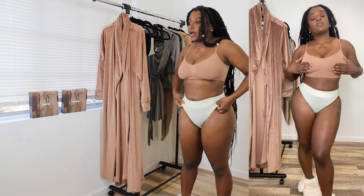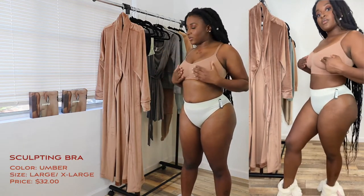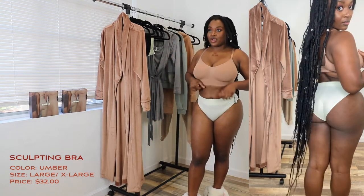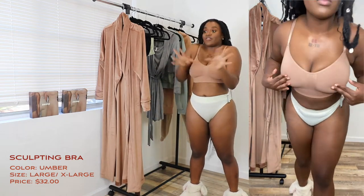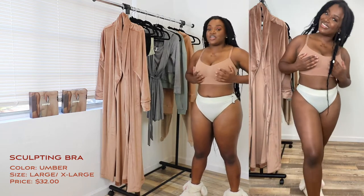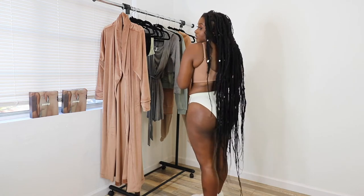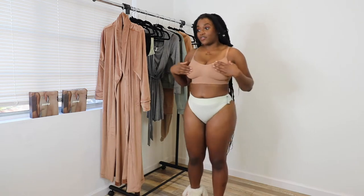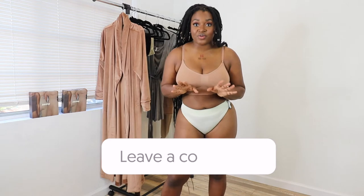The bra is like one of those skin-sculpting bras — shapewear. These are supposed to be for if you wear a dress and you're going somewhere fancy, or if you're wearing something and you want it to be smooth and slimming. It doesn't have any wires, and it's supposed to hold you in. It actually looks really nice on — like back rolls and stuff like that. I actually like how it fits. Make sure you comment down below and let me know what you guys are thinking about this haul video.